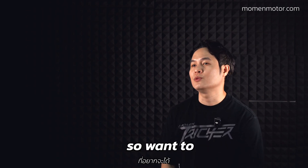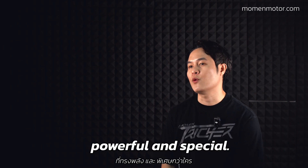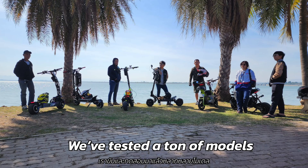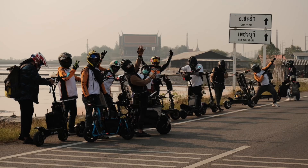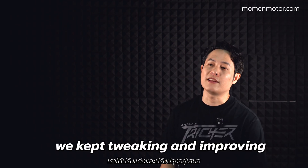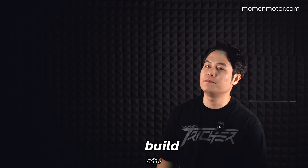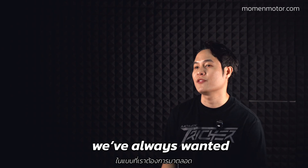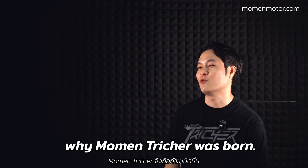I and my team tested a ton of models and done some long-distance trips — the longest was 300 km in a single day. From all this experience, we kept pushing, improving, until we thought: why not just build the scooter we always wanted? And that's how the Moment Treasure was born.